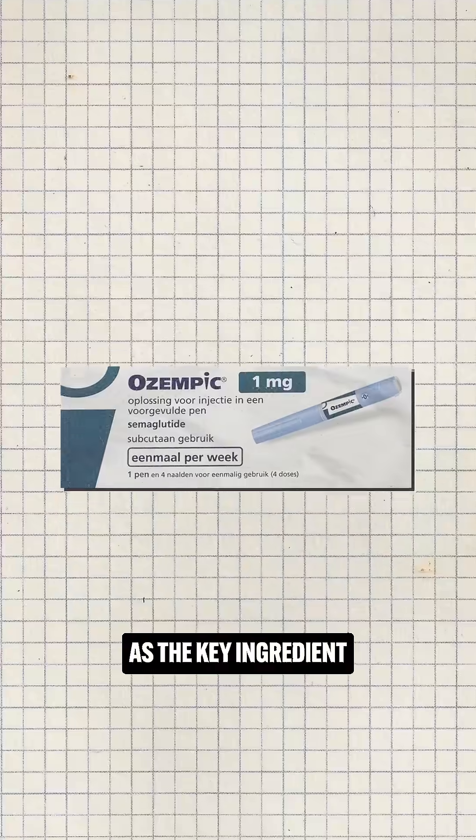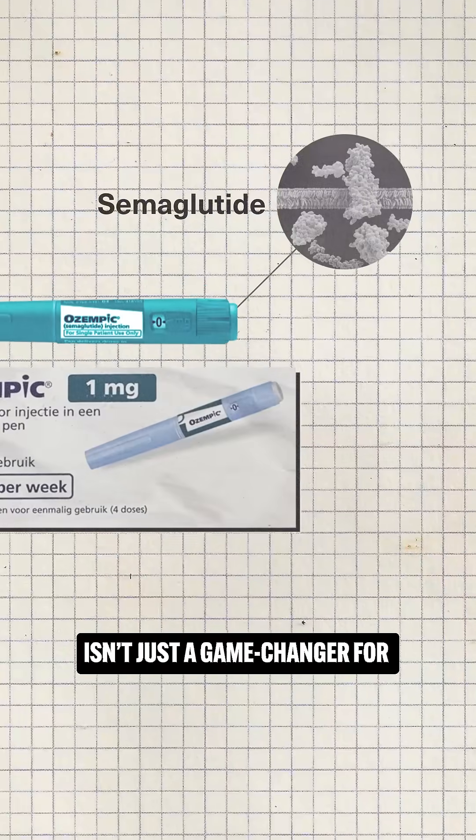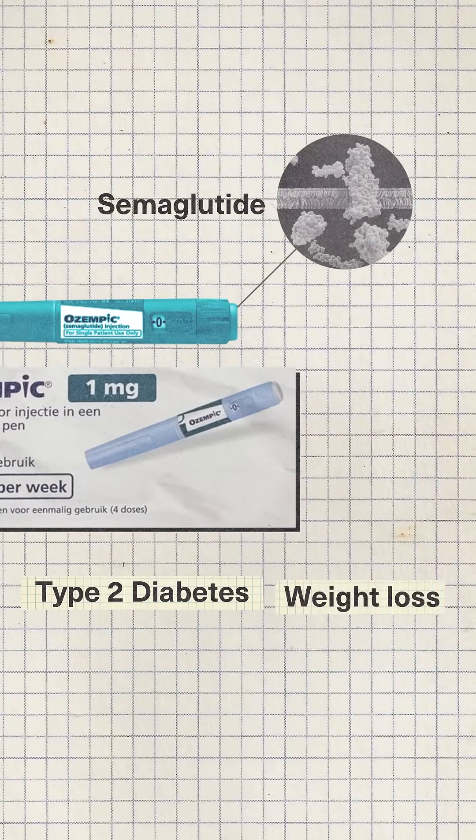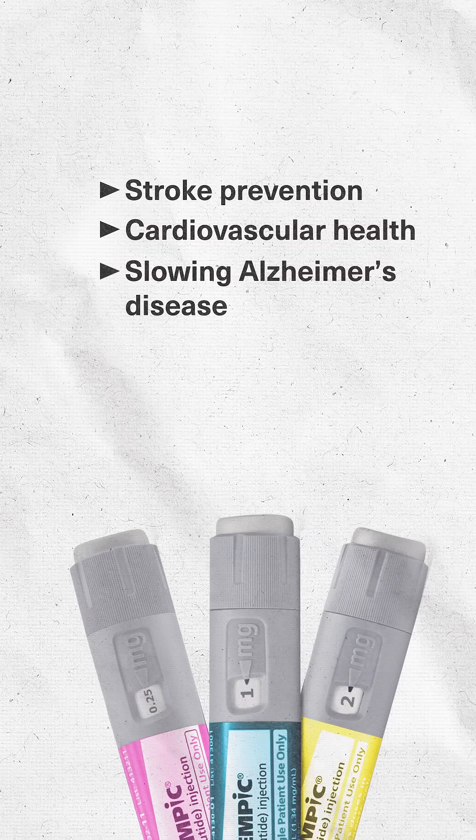All right, this drug just keeps on giving. As the key ingredient in the highly popular Ozempic, semaglutide isn't just a game changer for type 2 diabetes and weight loss. It's also showing promise for stroke prevention, cardiovascular health, slowing Alzheimer's disease, and even helping the liver and kidneys.